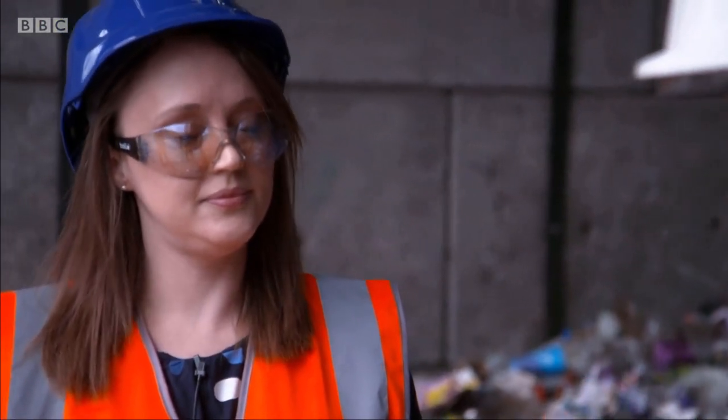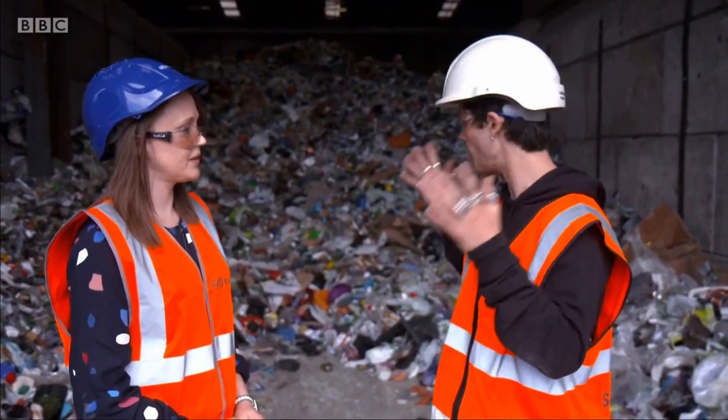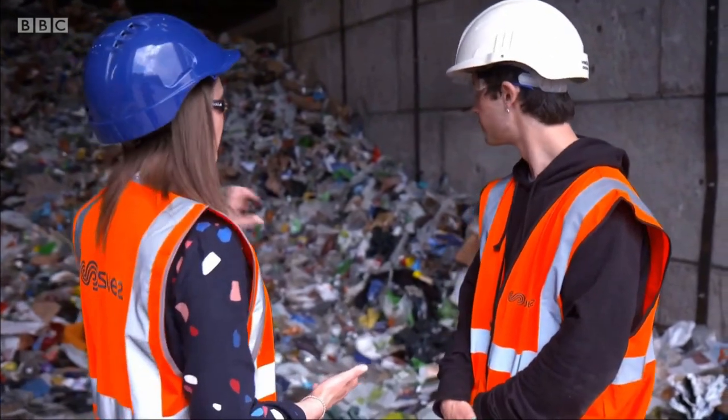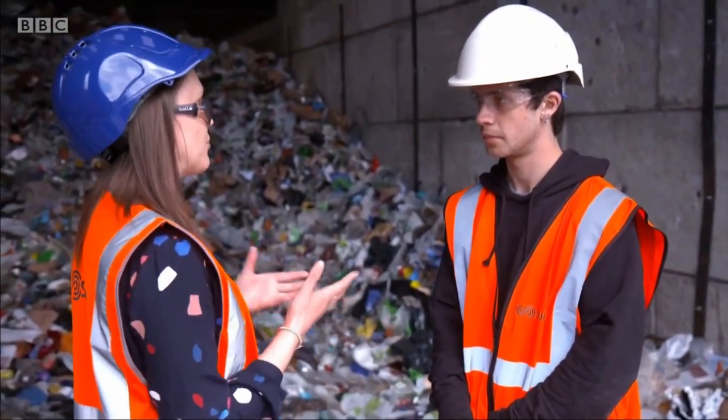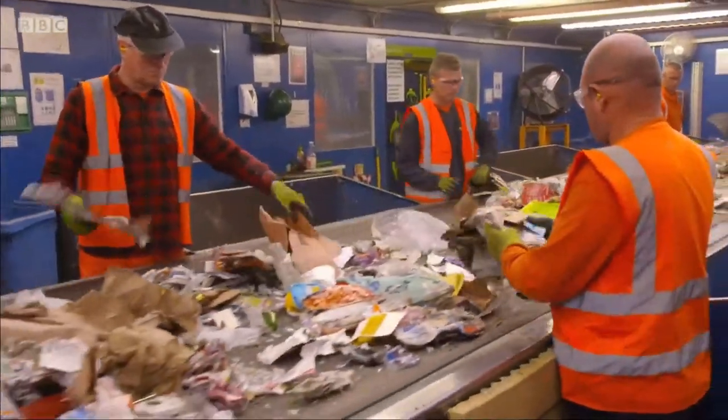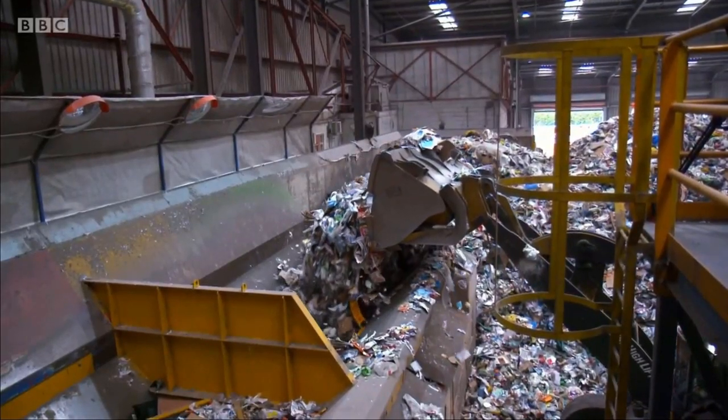Looking at the green dot — how much of an impact does that symbol have on a massive plant like this? It becomes a real issue because everyone is at home trying to make the right decision with their recycling. If it's encouraging them to put the wrong things in, when it gets somewhere like here, we end up with lots of items we can't separate and recycle. We'll do everything we can, but if we physically can't do any more, then it will go off for energy recovery — that means it gets burnt.